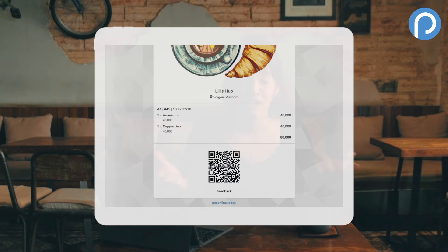I want my business to be eco-friendly, so one thing that's really important to me is reducing paper, and that's why I love the e-bill feature on POS Online. I don't even need a printer. Customers can just scan the QR code and have the bill sent straight to their phone.